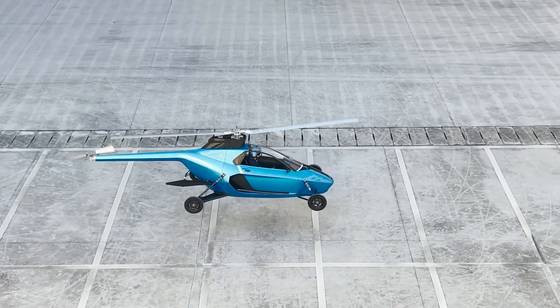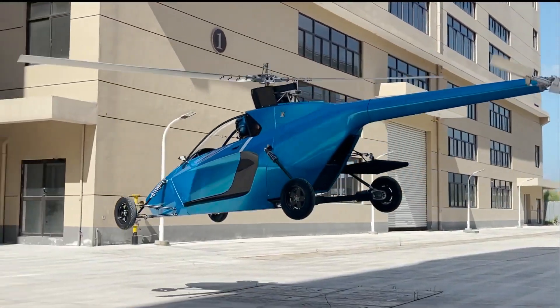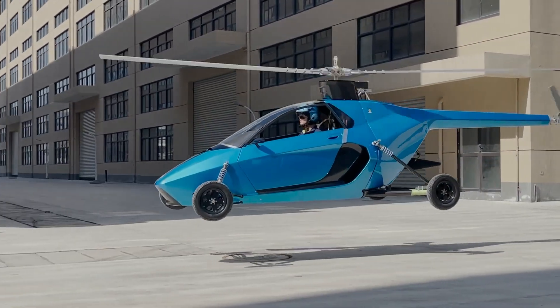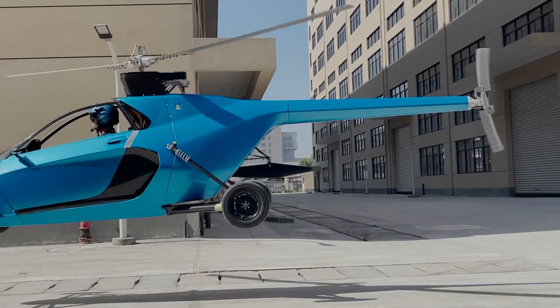Backed by over 50 million dollars in funding and extensively flight tested, the Pegasus E stands as a fully validated platform — not just a concept. Whether carving through city streets or soaring skyward, the Pegasus E delivers a new era of freedom and flexibility in modern transport.